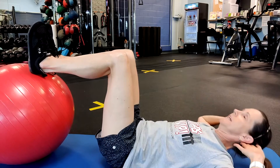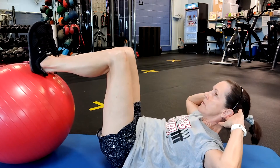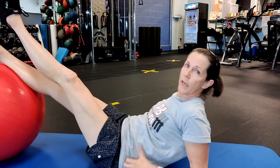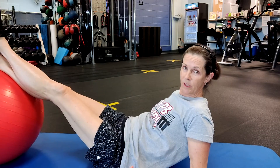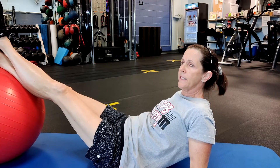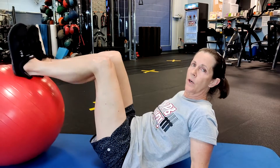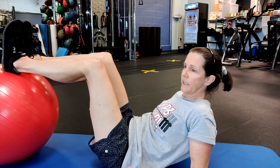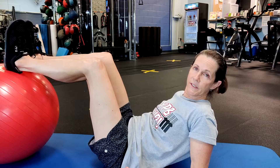Breathe in and exhale — those are the crunches. We don't do a whole lot of crunches with the aging body because sometimes crunches can hurt the back. In this leg-supported crunch, your back stays very flat on the floor and it's very easy to do. Do about 10 to 15 of those.